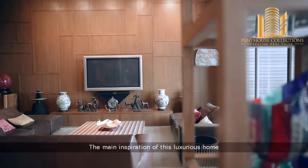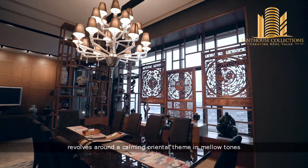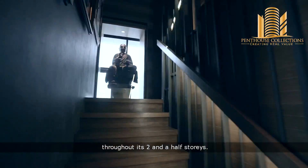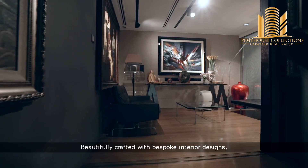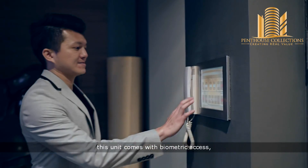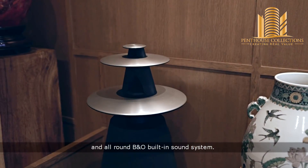The main inspiration of this luxurious home revolves around a calming oriental theme in mellow tones that adds a sense of harmony and balance throughout its two and a half storeys. Beautifully crafted with bespoke interior designs, this unit comes with biometric access, automated smart home system, and all-round B&O built-in sound system.